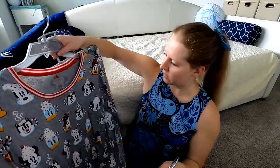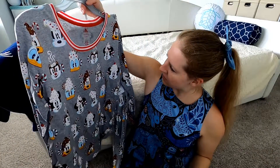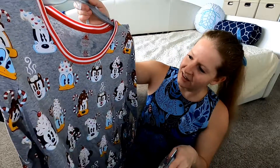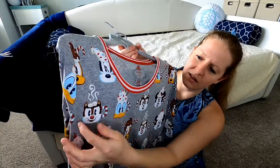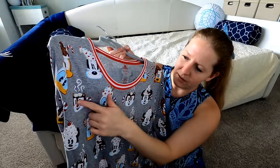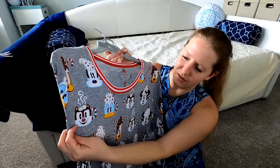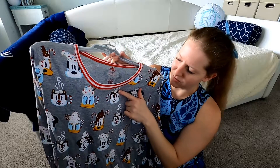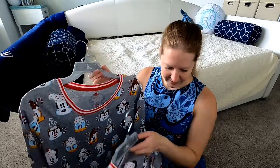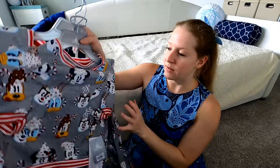I'll definitely post pictures on Mr. Bean's Instagram, and I'll probably post pictures of us there too. I love these cocoa mugs — look at the Chip and Dale mugs, they're so cute! The one with two teeth has two little marshmallows for his two teeth, and the other has one little marshmallow for his one tooth. That's adorable!